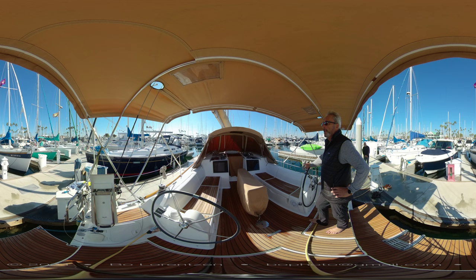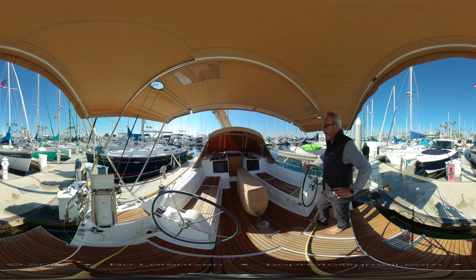What I like about this one is she's true to her philosophy of performance sailing. She has a full-batten mainsail. She comes with a self-tacking jib, an overlapping jib, and a furling code zero that you can hoist from a built-in bowsprit.